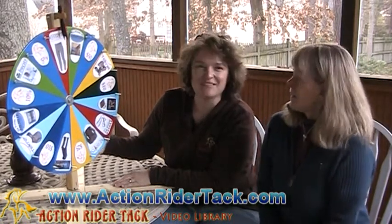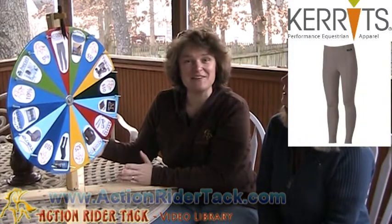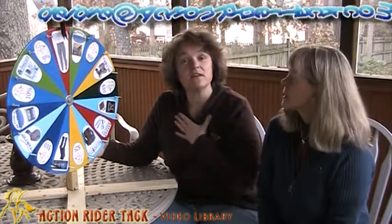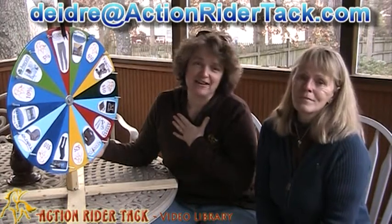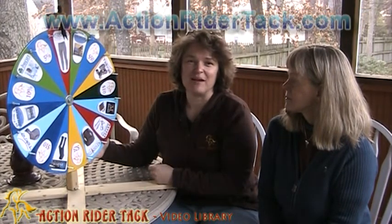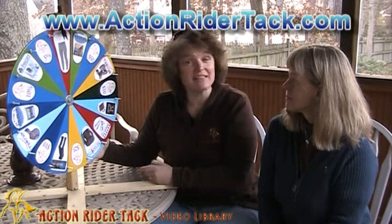Hey! We've got the Carrots Classic Performance Pants — very, very cool. You're going to love these, Leanna. So make sure you get in touch with me, Deidre at ActionRiderTac.com, so I can get your gift certificate to you so you can get this the next time you place your order from ActionRiderTac.